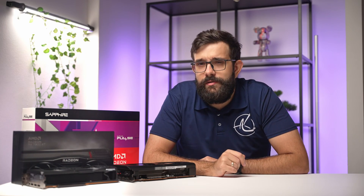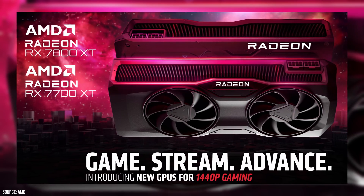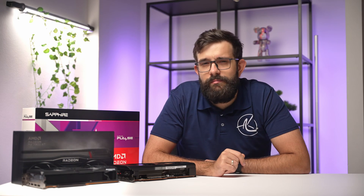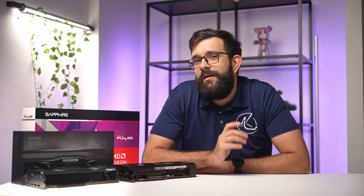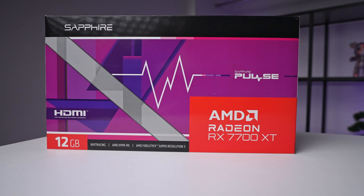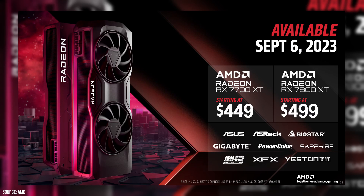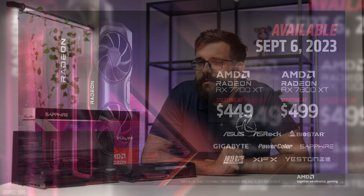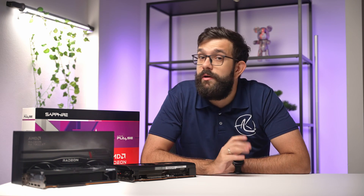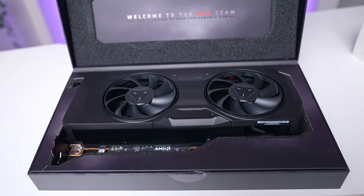After significant wait, AMD has finally unveiled their next-generation mid-range GPUs. Here we have the two new cards: the 7700 XT and 7800 XT, priced at $450 and $500 respectively. They're a pretty good deal for many people, but I feel AMD missed the opportunity to shake up the market.